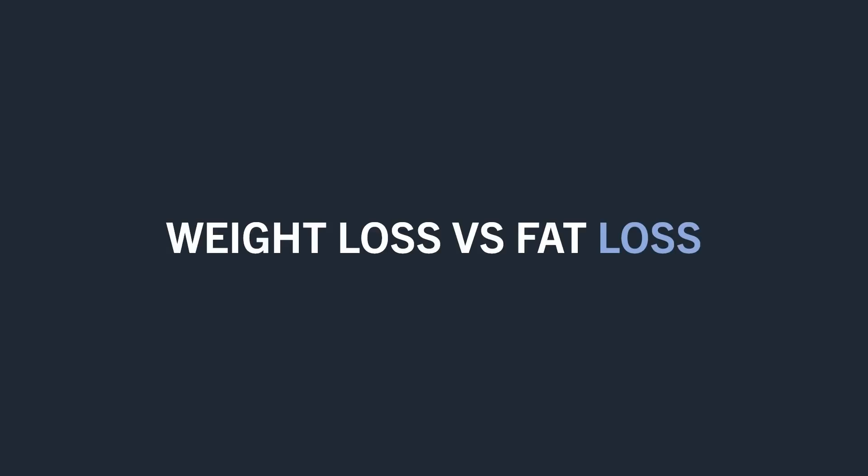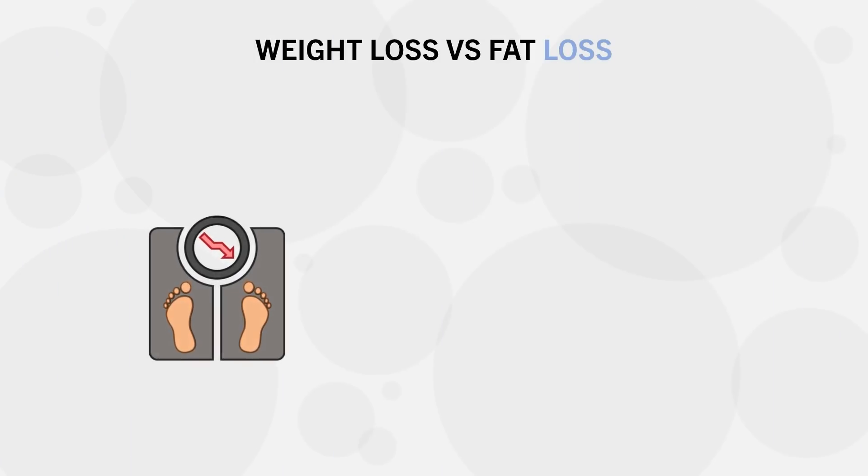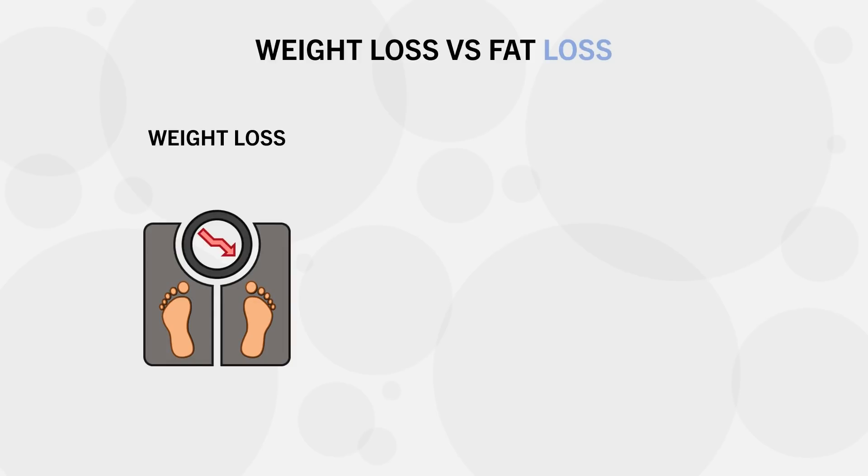Before we explore this topic, we first need to understand another key concept: the difference between weight loss versus fat loss. Weight loss refers purely to body weight as shown by numbers on the scale. This encompasses all tissues of the body, including muscle, fat, bones, organs, water, and more. So if our total body weight reduces, that is called weight loss.